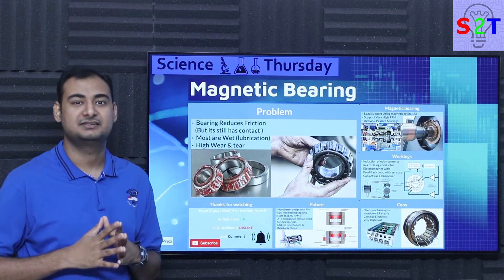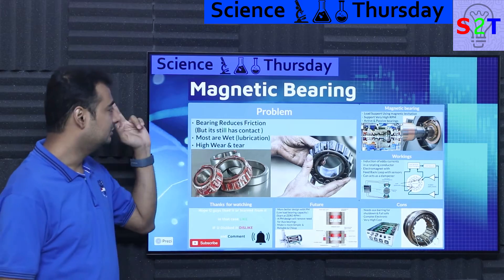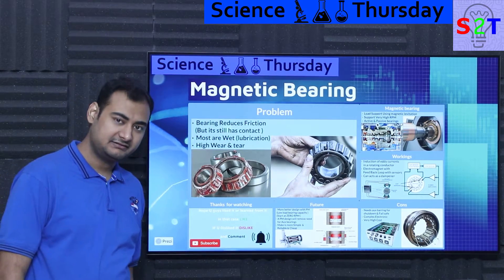Hello everybody, welcome to my channel Science2Technology. In today's show Science Thursday we're going to talk about magnetic bearings. So let's dive right into it.